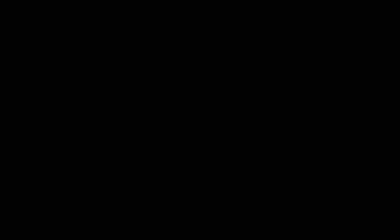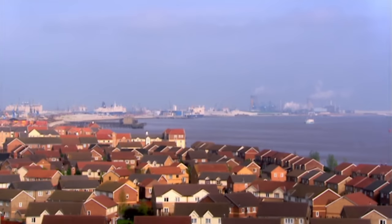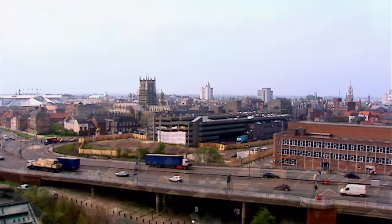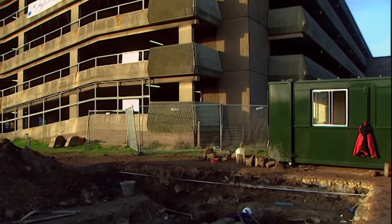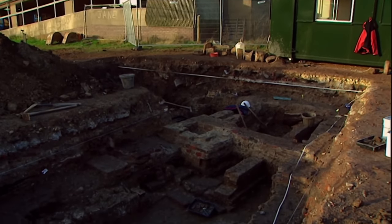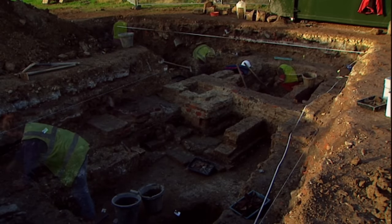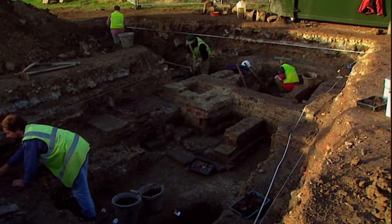A heady mix of religion and riches, medicine and morality, sex and disease. We have the complete ground plan for a medieval monastery, which is almost unheard of. It's a major piece of archaeological work.